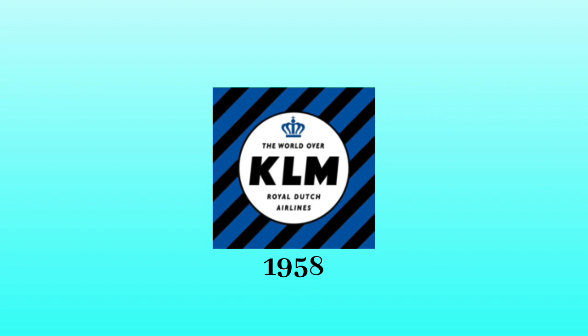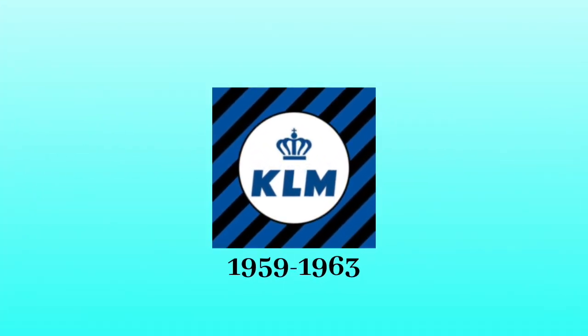1958: there is a white circle with black outline. Inside that circle, there is a blue crown. Below that crown are the words 'The World Over,' the letters KLM, and the words Royal Dutch Airlines in black text. The square became black and blue. 1959 to 1963: the square became slightly modified, the crown became bigger, the letters KLM became blue, and the words 'The World Over' and Royal Dutch Airlines got removed from the logo.